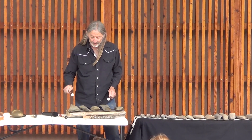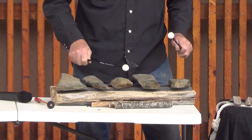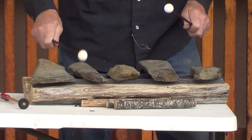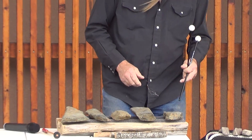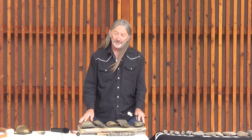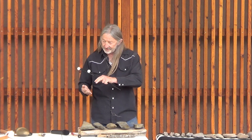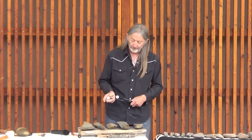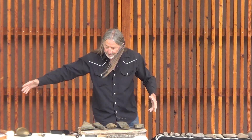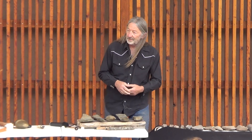I'll just demonstrate. These can actually be tuned — this particular set — by taking off a little more of the rock, chiseling and fracturing and changing the shape. You can actually make them into very specific notes. And then with a larger arrangement, it could be like a xylophone or a marimba, where you have the full range of notes and you can play just about any song on them.